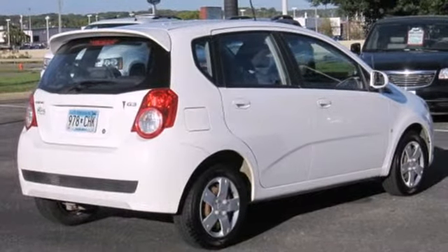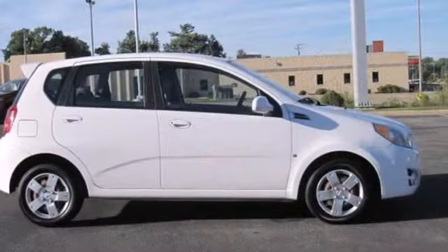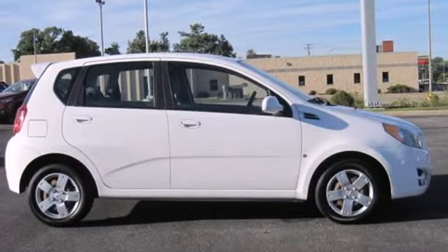The versatility of this hatchback opens up to a world of possibility. Take this G3 for a test drive today.